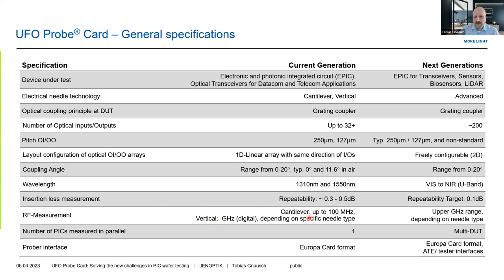Regarding RF measurements, due to the vertical needle we can address all measurement frequencies that the electrical probe card is actually capable of — that is why we cooperate with probe card manufacturers. Currently for cantilever, it's just in the DC range, with a few hundred megahertz possible. For vertical needle technology, it can go into the gigahertz domain.